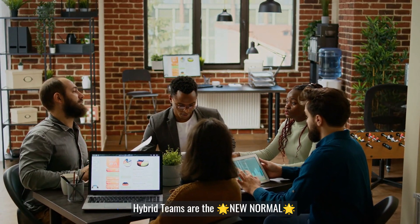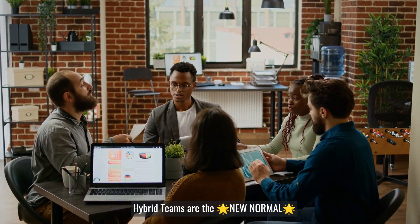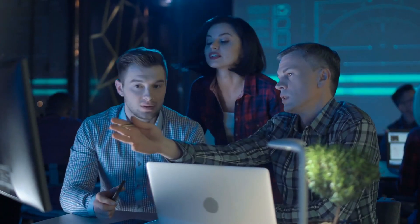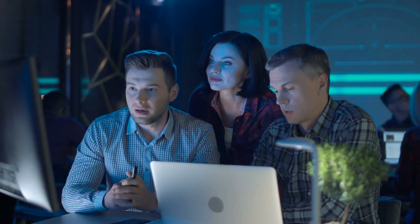In today's world, hybrid teams are the new normal, but how do you manage a team that's both in the office and remote? Introducing our comprehensive online course on hybrid team management.